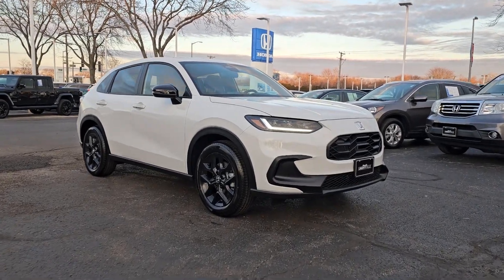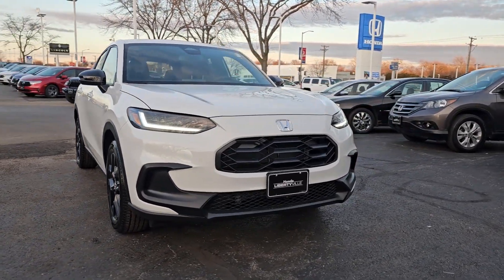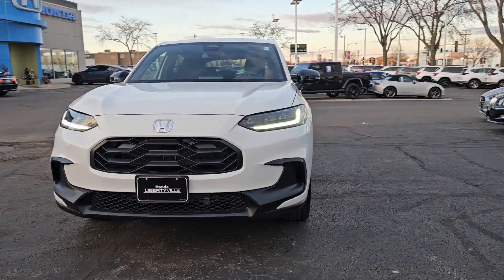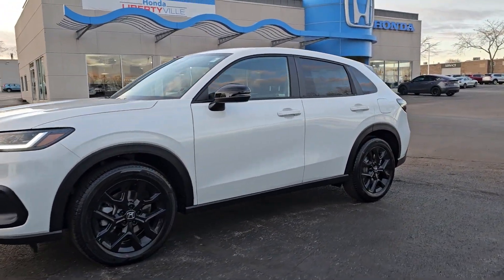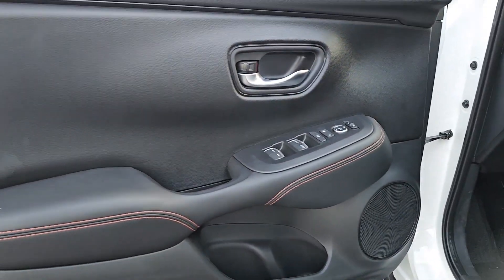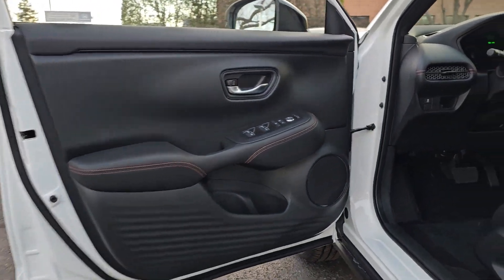Enjoy the view of this 2024 Honda HR-V. Prepare to be amazed at the clever cargo solutions, agile handling, safety technology, and bold style of this HR-V. This practical, comfortable mini-crossover was designed with your active lifestyle in mind.